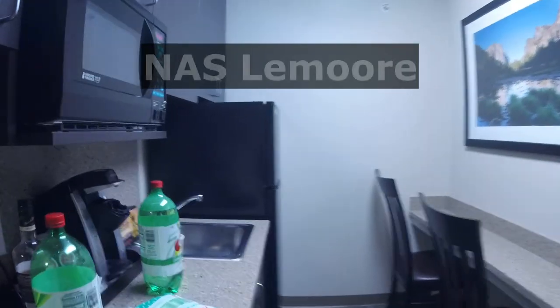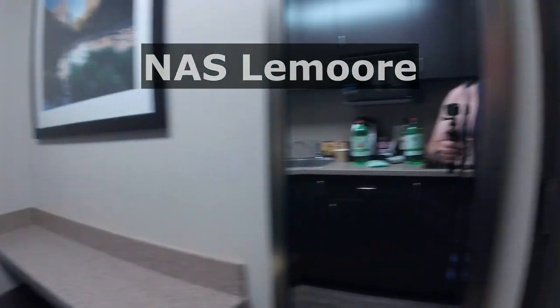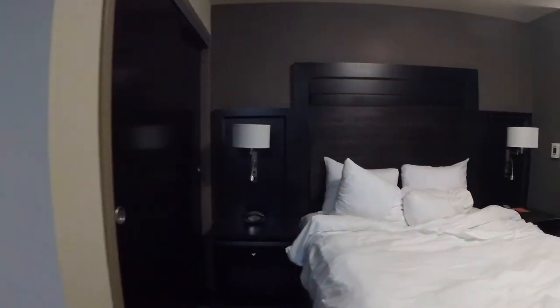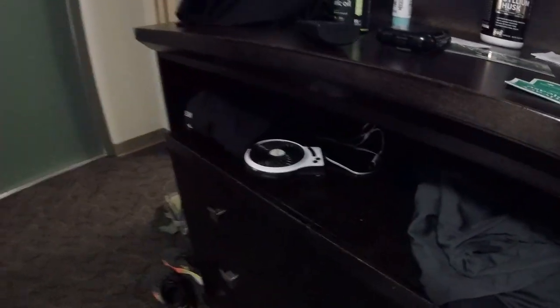Turn this on here — show everybody this, man. This is the kitchen area. Look at this, man — little bar there. And look at this, man, this is the Gateway Inn. Look at that giant fan right there. And I brought my little personal fan. So I got that giant fan to sleep with.